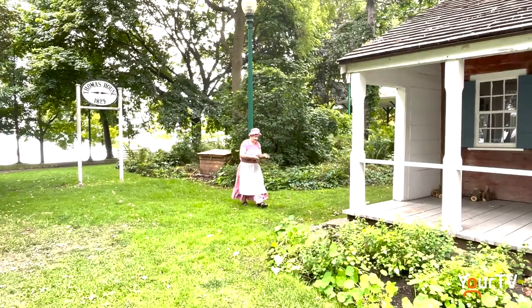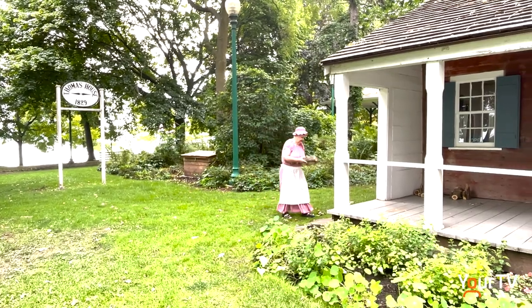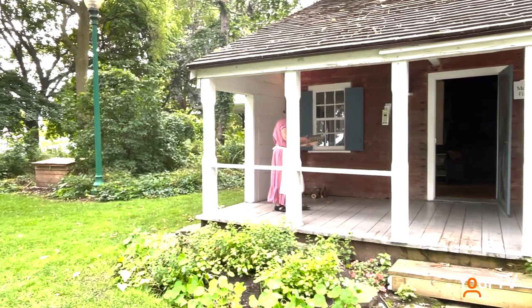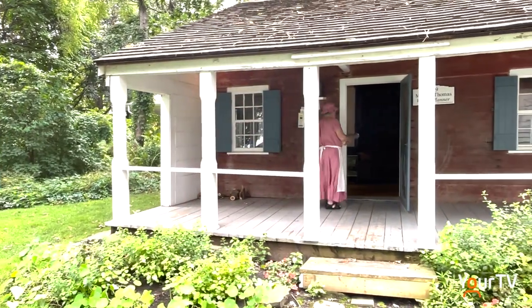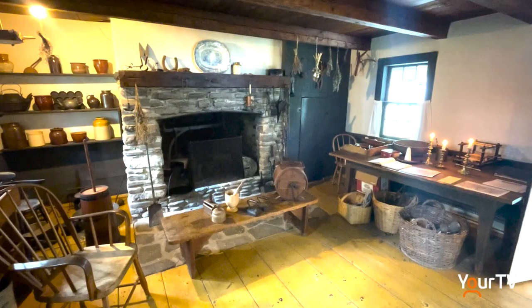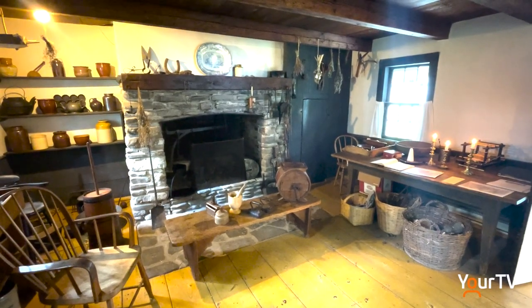Well, thank you for coming. It's always a pleasure to have company. Wendy Belcher is a volunteer for the Oakville Historical Society. To help residents and visitors learn about Oakville's beginnings, she spends time role playing as one of Oakville's first settlers, Esther Thomas, in the original Thomas House.